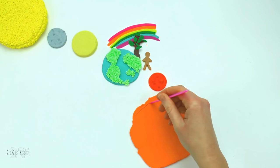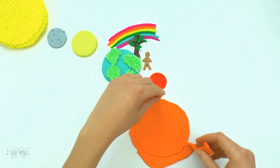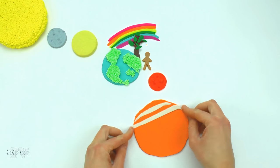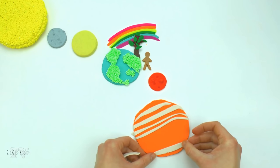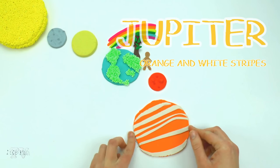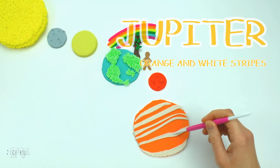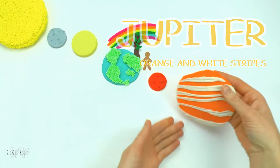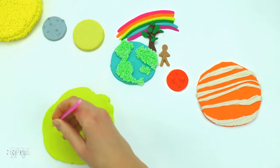Jupiter — orange and white stripes. The white bands are formed by clouds of ammonia, and the orange clouds are formed by ammonium hydrosulfide.